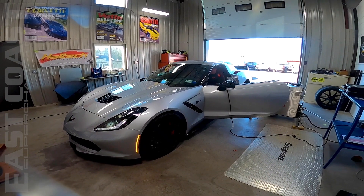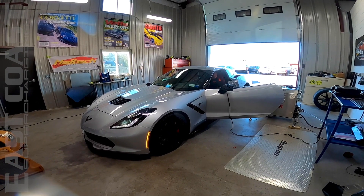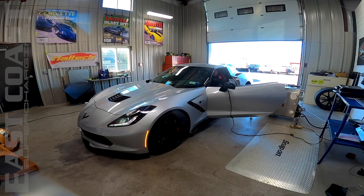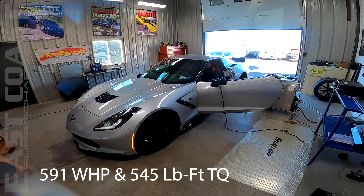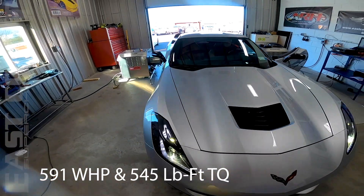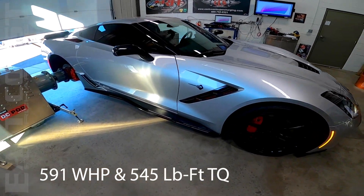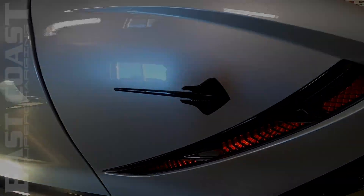Available now. I wanted to point out the difference between our centrifugal supercharger kits and the others on the market. We use a restrictor plate design on stock vehicles that allows us to cap off the top-end boost, but keep the low-end boost. That is why most of our vehicles are faster than another vehicle at the same horsepower level.